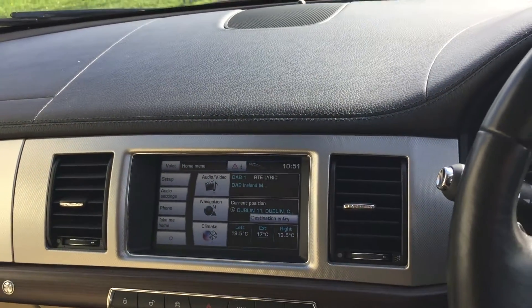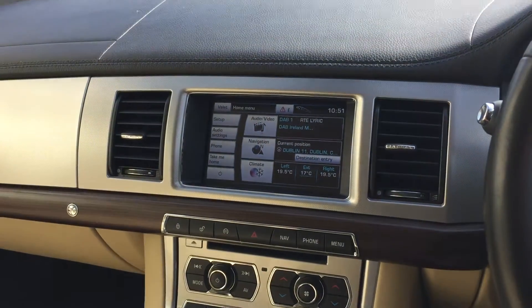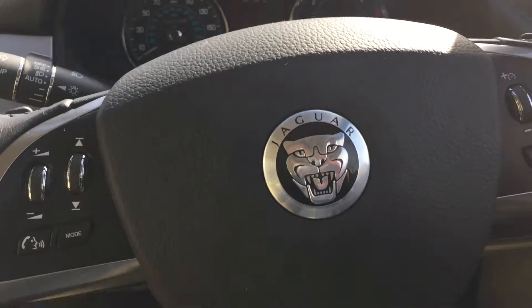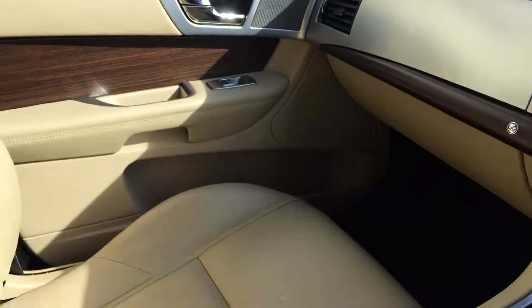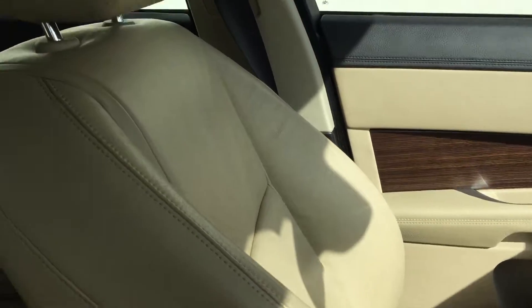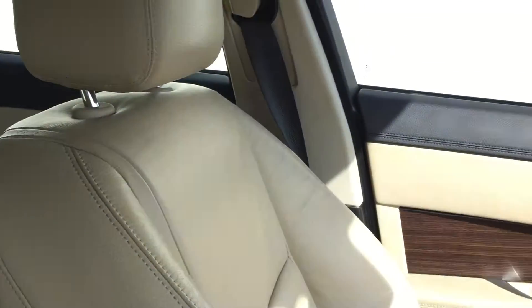Cruise control. Heated front screen. CD player. Dual zone climate control with air conditioning. Multifunction steering wheel. Auto Xenon lights. Auto wipers. And the Burr wood dash throughout.